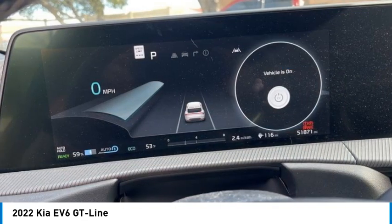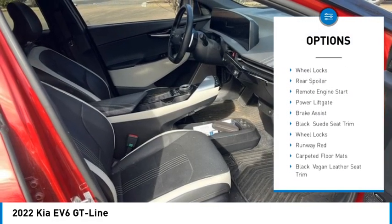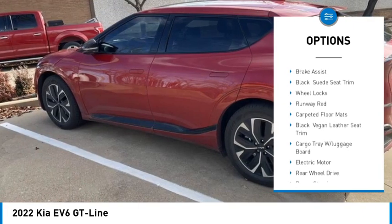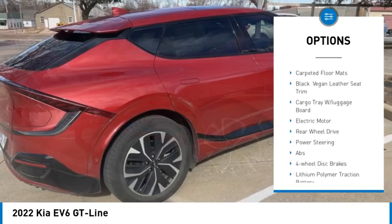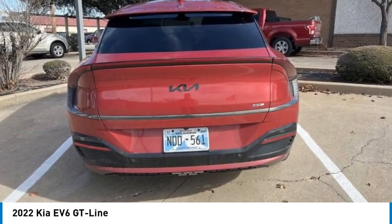Here are some of this vehicle's great options: rain-sensing wipers, tire pressure monitor, blind spot monitor, heated mirrors, aluminum wheels, wheel locks, rear spoiler, remote engine start, power lift gate, and brake assist.